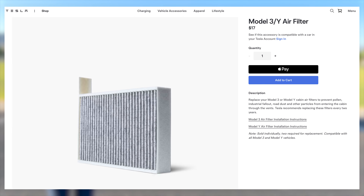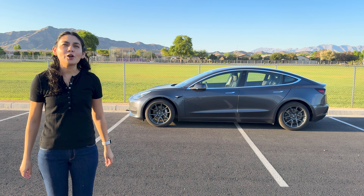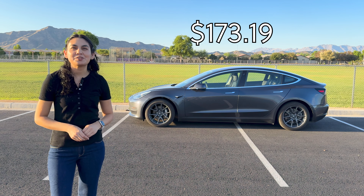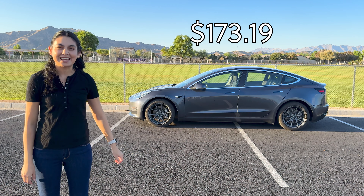Both cabin air filters were also replaced for $17 each. These seemed to need to be done yearly to prevent odors. The tires on the car were also rotated every 6,000 to 7,000 miles. Total out-of-pocket cost of maintenance for the year was $173.19.